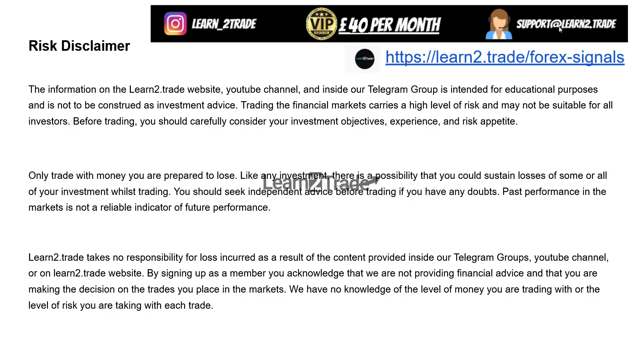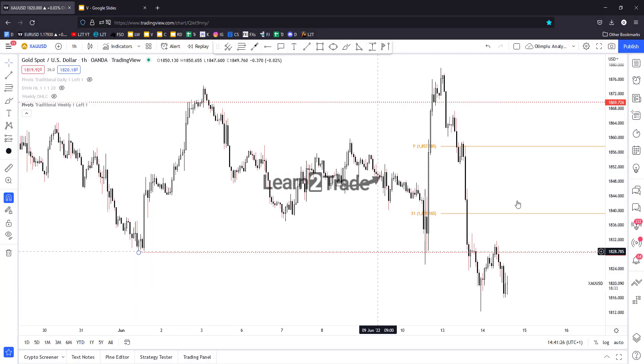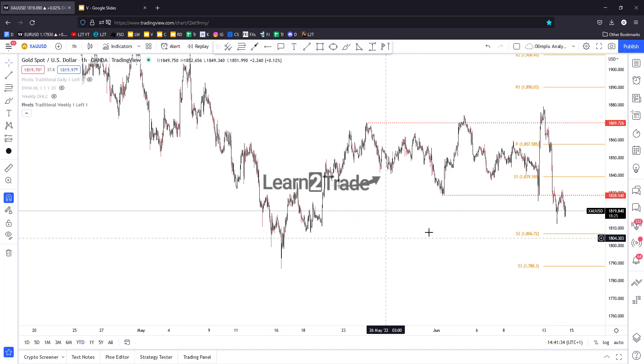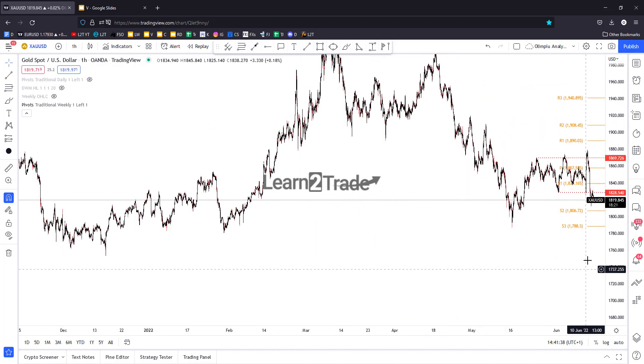If you have questions you can send an email to support. If you want to become a VIP member, you can access the link posted right below this video — for only 40 pounds per month you can become a VIP member, follow all our trades, get our trade management updates, and access all our VIP content.